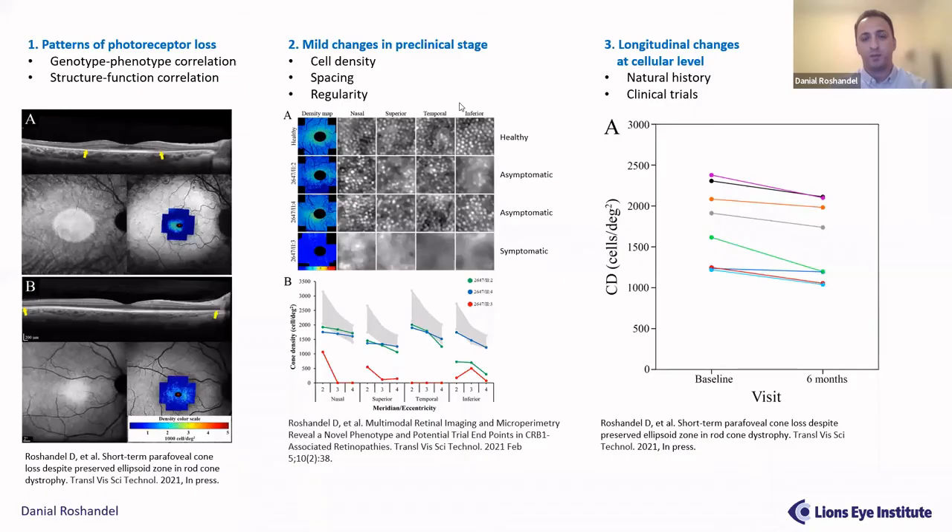Hello everyone, thanks for having me. We are using the RTX1 for adaptive optics imaging of patients with IRDs for several purposes. The first is to determine the patterns of photoreceptor loss, because we can see photoreceptors using adaptive optics which is not possible with OCT. We use these images for genotype-phenotype correlation, which is very important to us. If you also have functional tests like microperimetry or multifocal ERG, you can use AO for genotype-phenotype correlation studies.